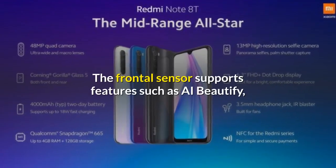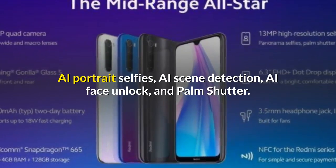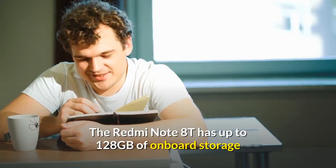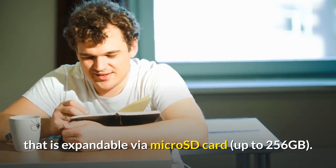The frontal sensor supports features such as AI Beautify, AI Portrait selfies, AI Scene Detection, AI Face Unlock, and Palm Shutter. The Redmi Note 8T has up to 128GB of on-board storage, expandable via microSD card up to 256GB.